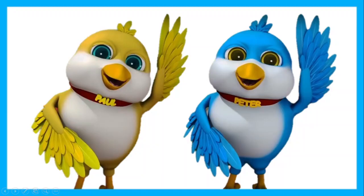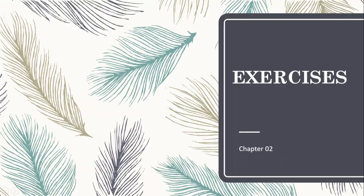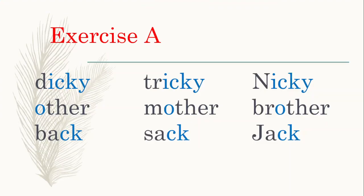Now we are going to discuss the answers. Exercise A is to read aloud — shall we all read aloud together: dicky, tricky, nicky, other, mother, brother, back, sack, jack.